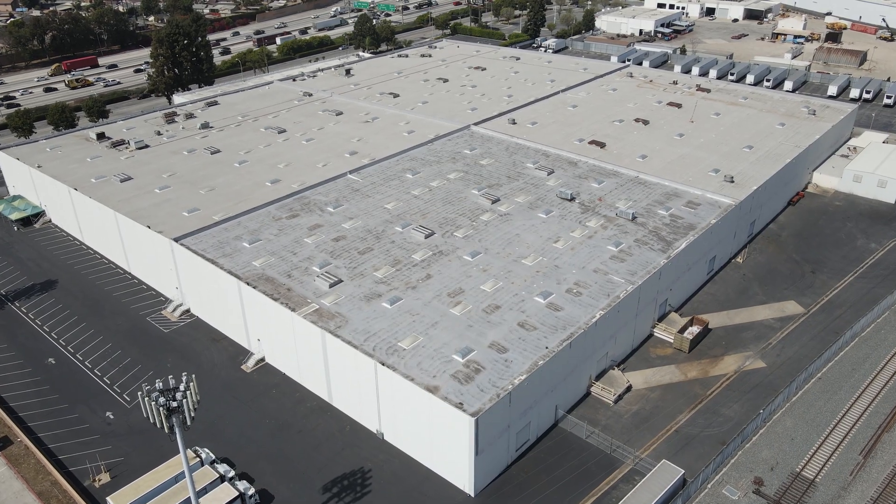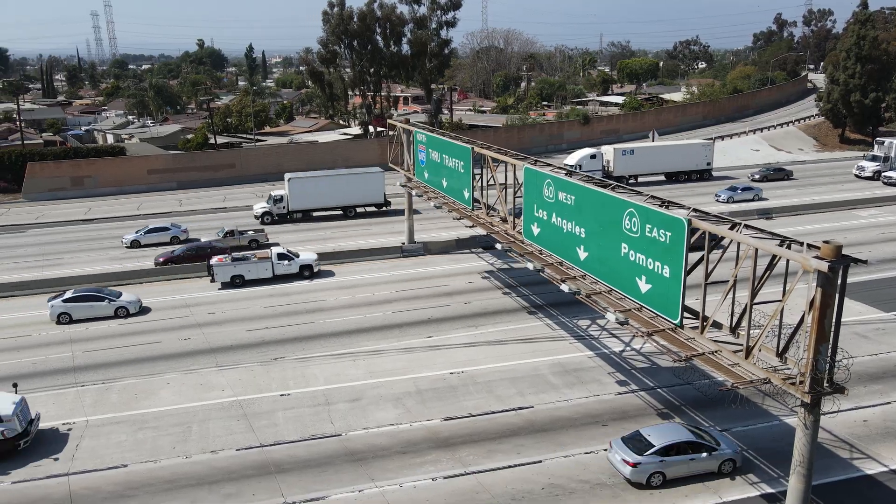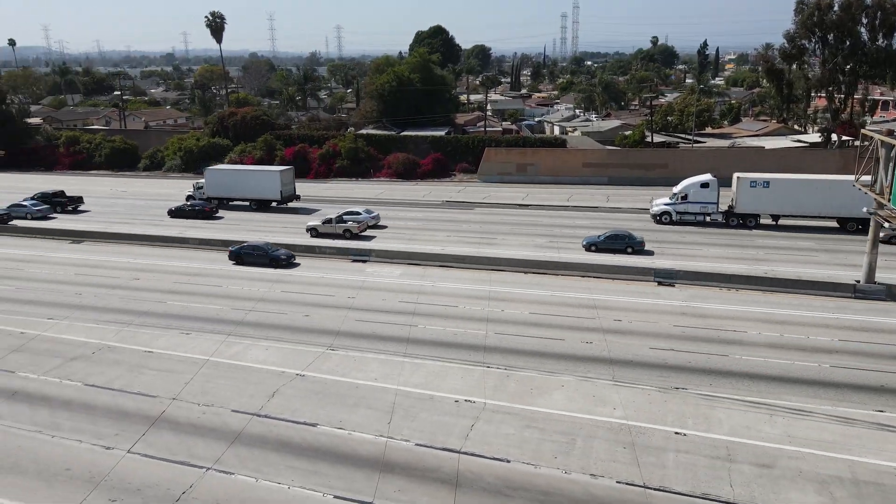It's right near the intersection of Highway 60 and the 605, which is a great location for us because logistics is a big part of our work.